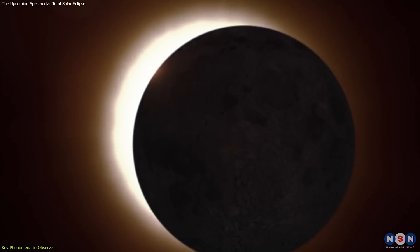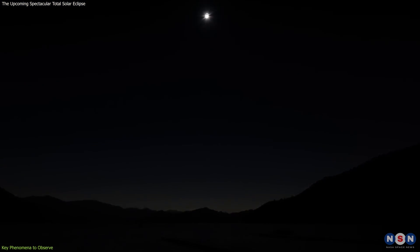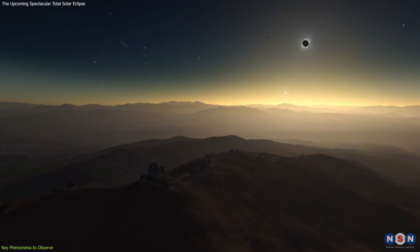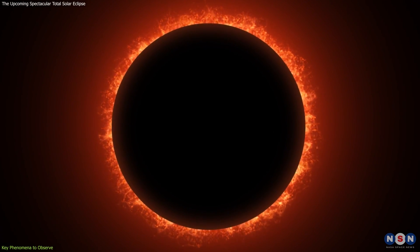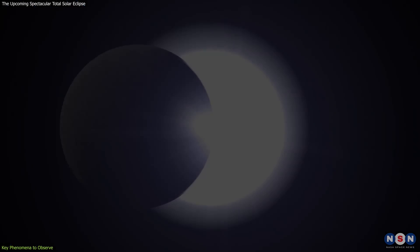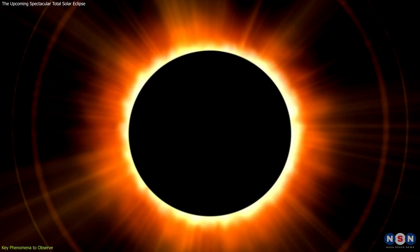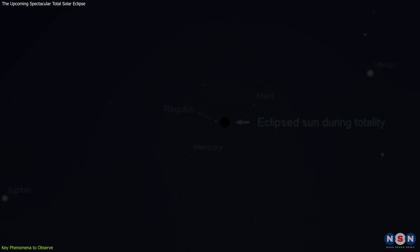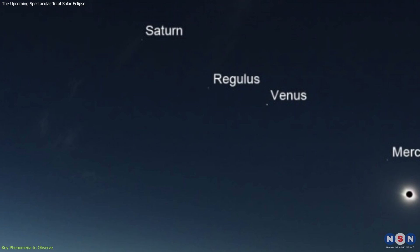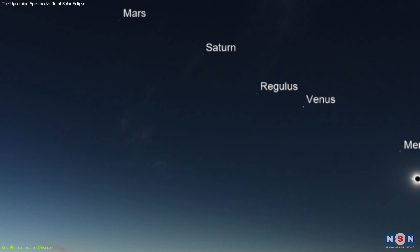Then comes the main event: totality. For a few precious minutes, the day will turn into an eerie twilight. The temperature will drop further, and you might hear animals reacting to the sudden darkness. Look around — the horizon will be lit up in a sunset glow in every direction. During totality, the Sun's corona will be visible, appearing as a white glowing halo around the black disk of the Moon. You might also see red prominences — giant loops of gas leaping from the Sun's surface. Stars and planets will become visible even though it's daytime. Look out for Venus, often visible to the west of the Sun, and Jupiter, which might be visible to the east. This is a rare chance to see the daytime sky adorned with celestial bodies.